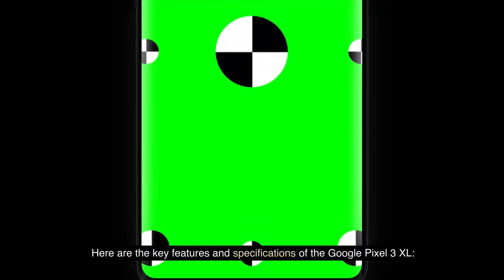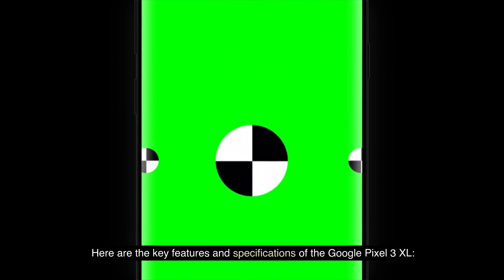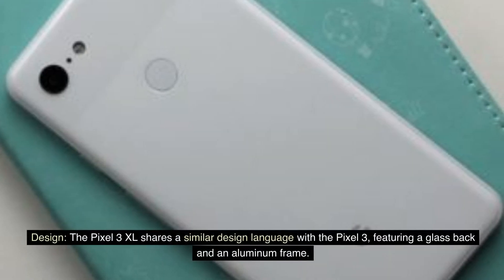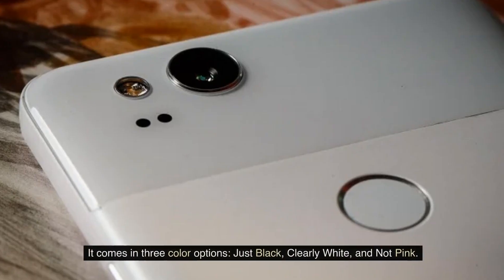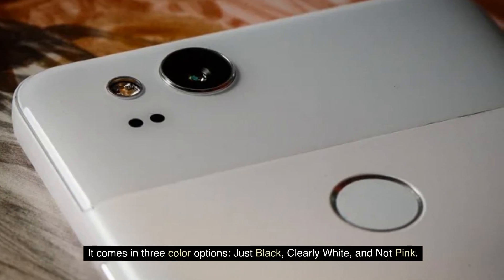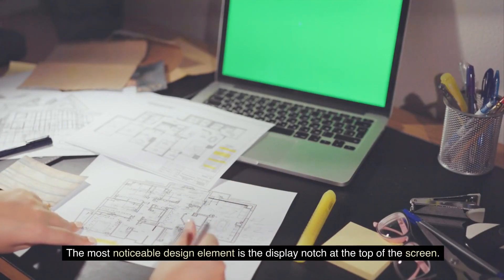Here are the key features and specifications of the Google Pixel 3 XL. Design: The Pixel 3 XL shares a similar design language with the Pixel 3, featuring a glass back and an aluminum frame. It comes in three color options: Just Black, Clearly White, and Not Pink. The most noticeable design element is the display notch at the top of the screen.